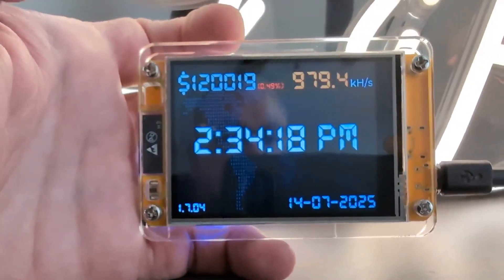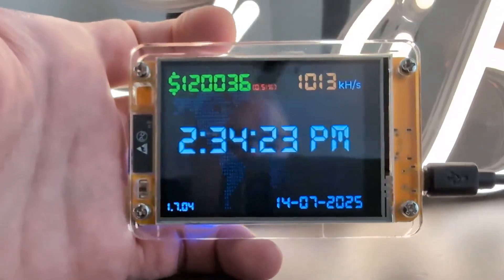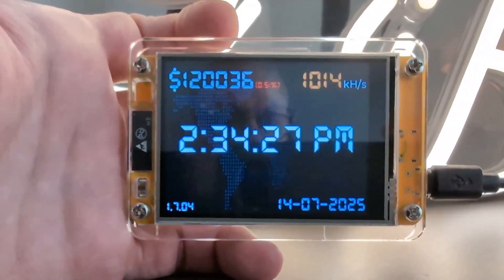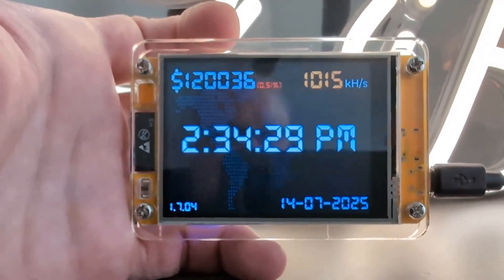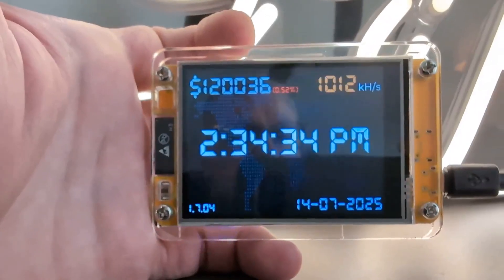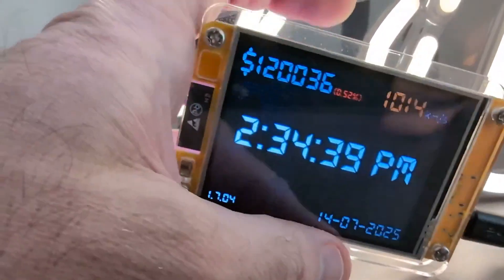It was, I think, $35 — very inexpensive. It was not the easiest to set up, I have to be honest. It did not come with the firmware flashed on it, and it also needed an activation key which cost $2.99 to activate once I got the proper firmware flashed to it.